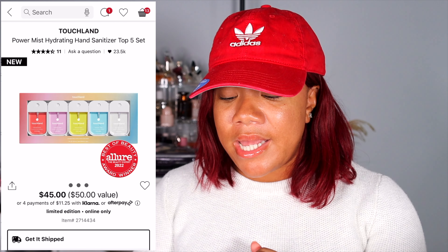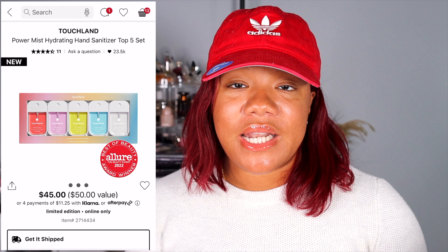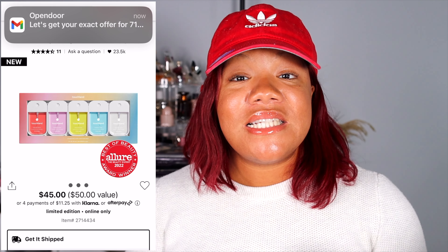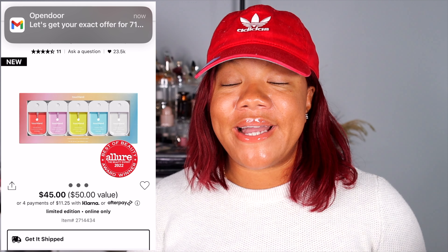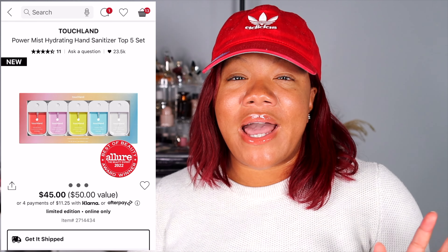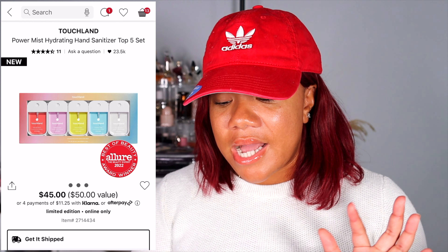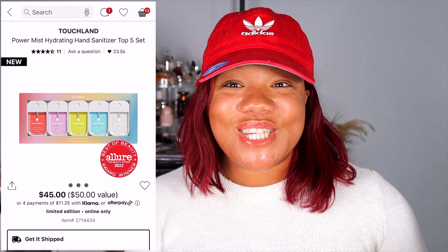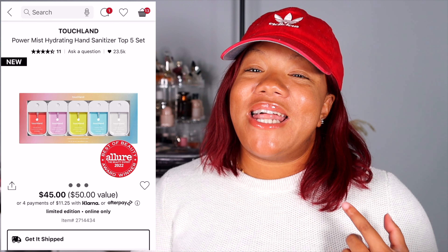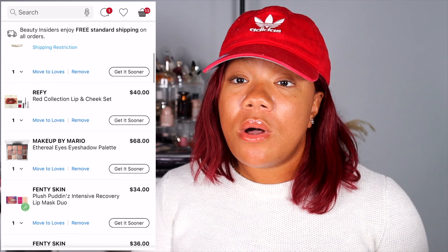Another thing in my cart is the Touchland Power Mist Hydrating Hand Sanitizer Top Five Set. These are my favorite hand sanitizers — I think everyone needs them in their purse. What makes these different from other hand sanitizers is that they are moisturizing. Normally hand sanitizers are so drying on my hands, but these are so moisturizing and I don't have to put on lotion after. It's a five pack for $45 — I mean it is a five pack and I will be repurchasing them, so there's that.